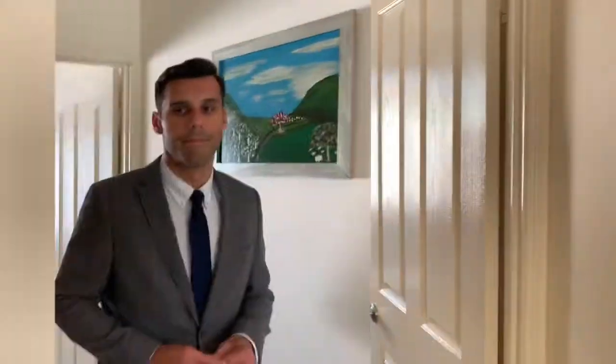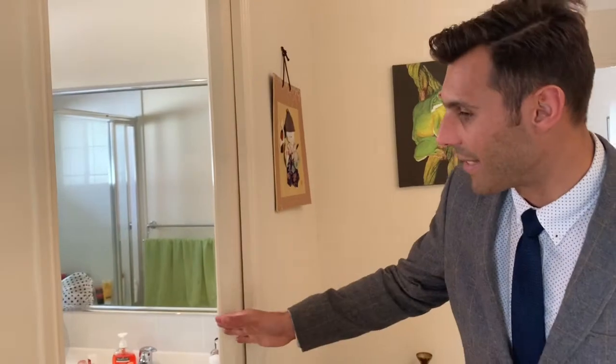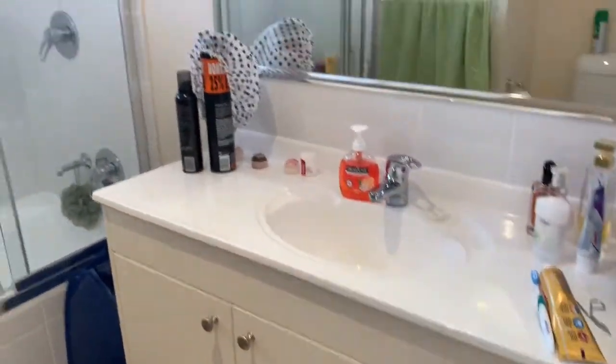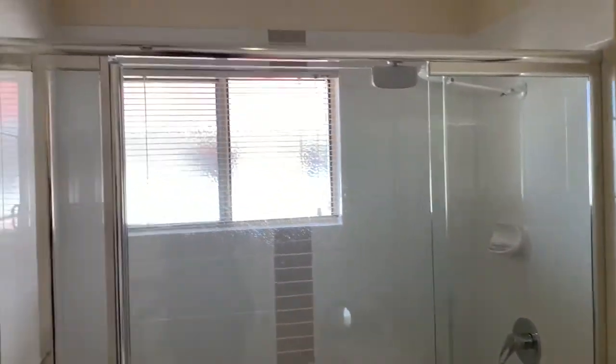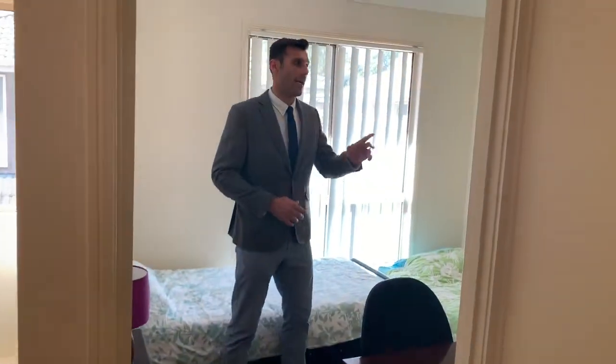We'll now have a look at the other bathroom and bedroom. The bathroom has a shower over bath, single vanity, and your toilet. Bedroom number two has sliding doors and a built-in robe.